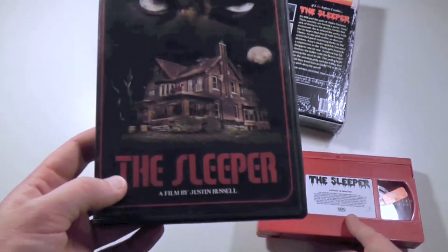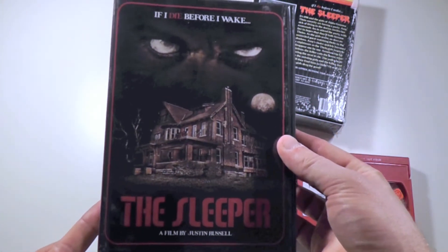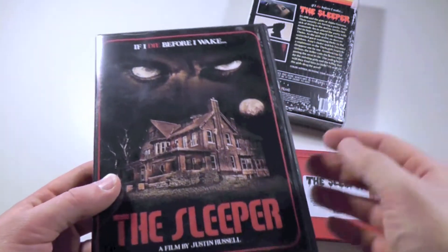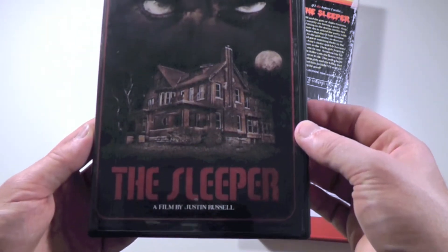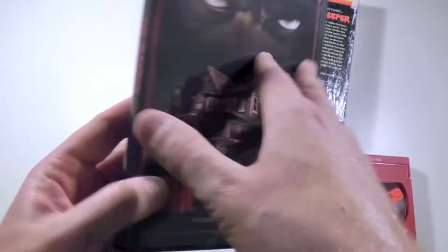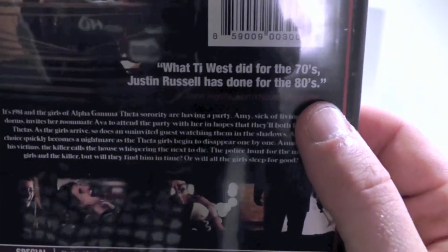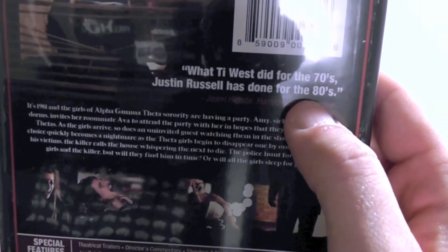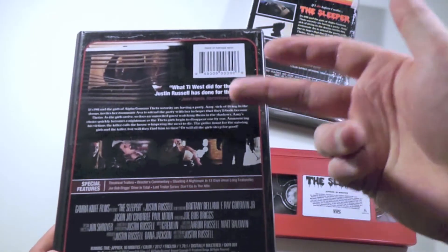I think it's really fun to see such a young director who turns out to make this really awesome film, which definitely stands out. As for the artwork on the DVD, I think this is really cool as well — it certainly looks like one of those movies from the 80s. And this quote sort of says it all, and I think it was really nicely done: 'What Ty West did for the 70s, Justin Russell has done for the 80s.' I really think this pinpoints it.